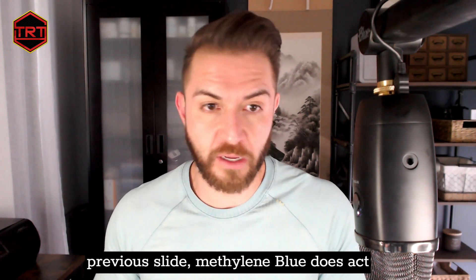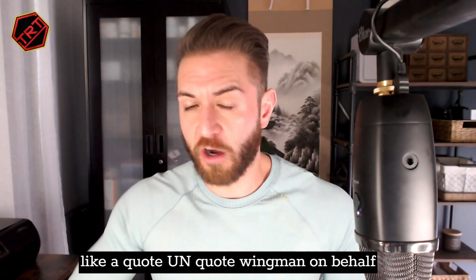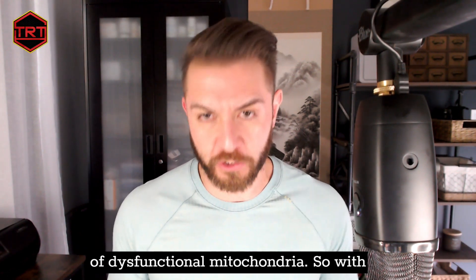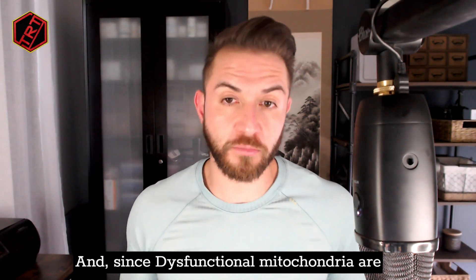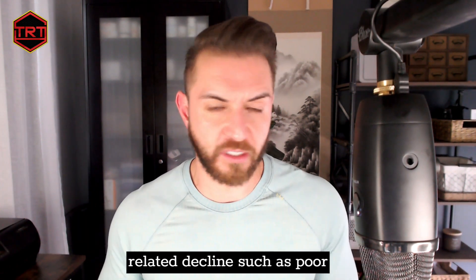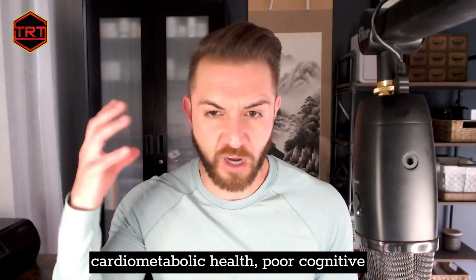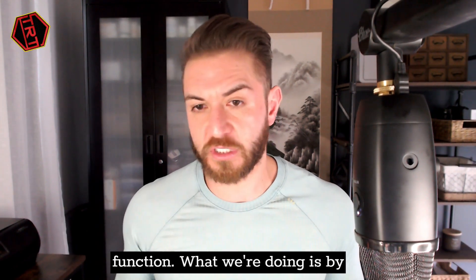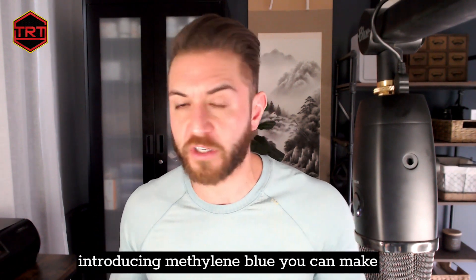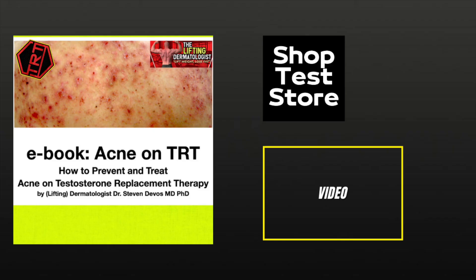As mentioned, methylene blue acts as a wingman for dysfunctional mitochondria, and since dysfunctional mitochondria are implicated in age-related diseases and decline — such as poor cardiometabolic health and poor cognitive function — introducing methylene blue can make your body more resilient against developing such declines. Leave a like and comment under this video, and check out my new ebook, Acne on TRT.